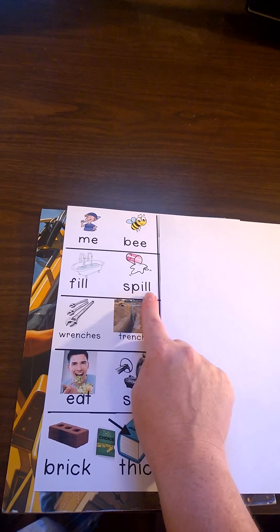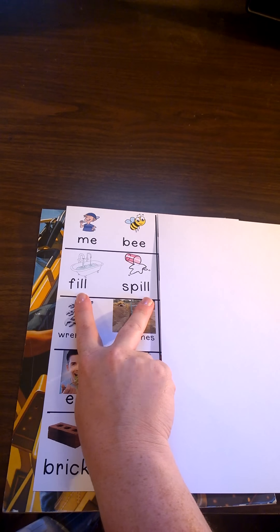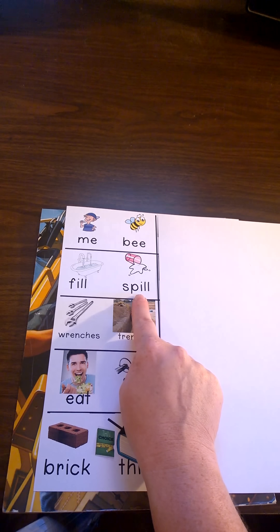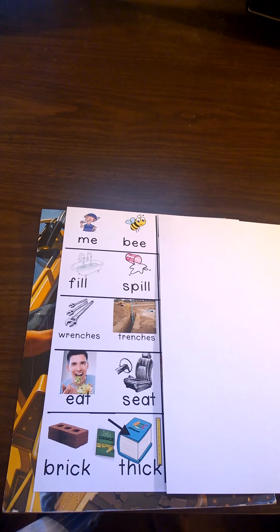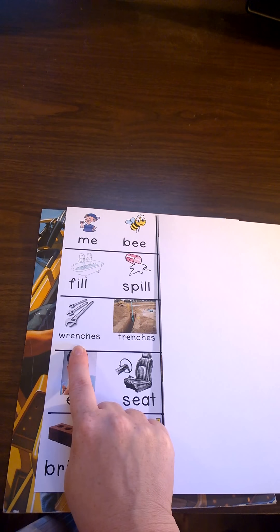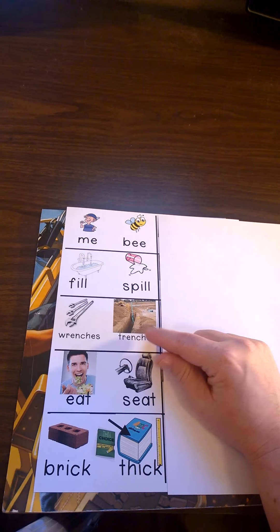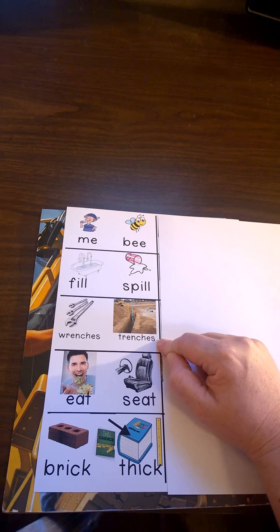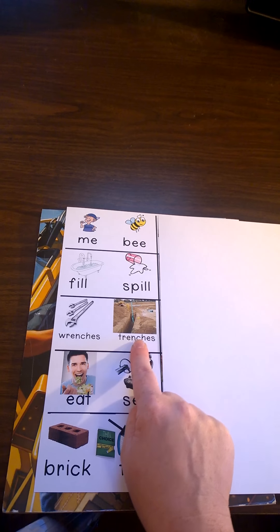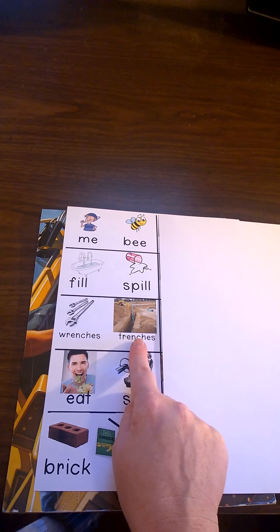Fill and spill are rhyming words because they sound the same at the end as each other. Can you say fill, spill? Wrenches are a kind of tool that the construction crew uses. Trenches are a long narrow hole that the construction crew digs using a backhoe or earth mover. Wrenches and trenches are rhyming words you'll hear in the book. Can you say wrenches, trenches?